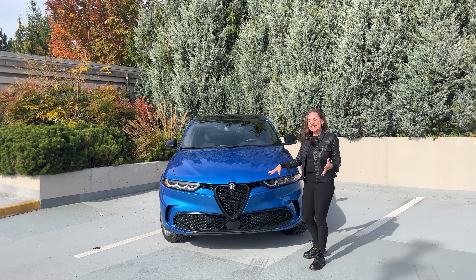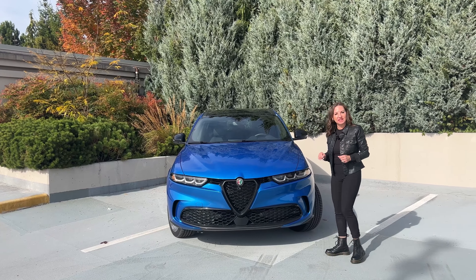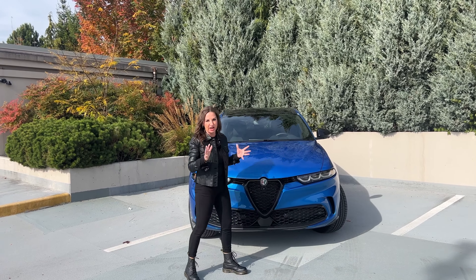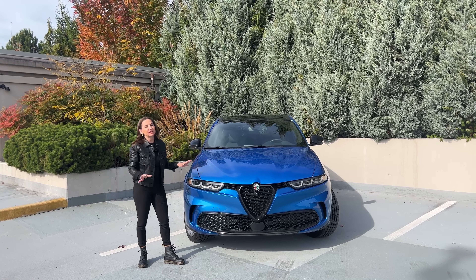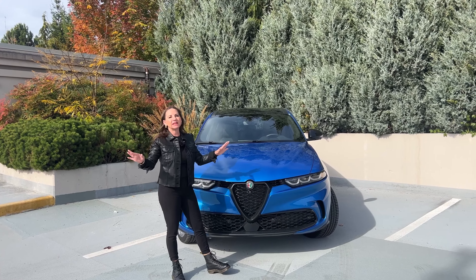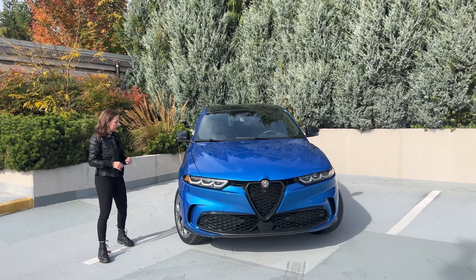There's absolutely no mistaking this grille — this is Italian, this has racing heritage. This is the new Alfa Romeo Tonale. It is a compact SUV, less expensive than the Giulia sedan and the Stelvio. This is the Misano Blue color and I love it, it really pops. We get these unique headlamps — again, unmistakably Alfa Romeo — with the V Scudetto grille.